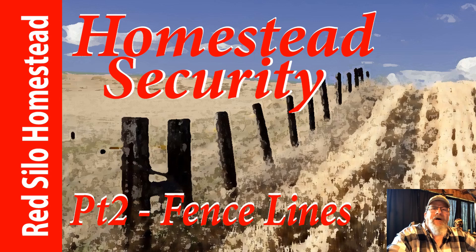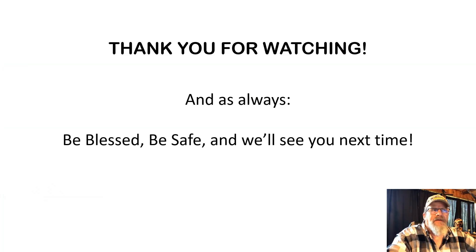I hope this helps someone out there. If you know someone this could help, please feel free to share it. Be safe out there — until next time, be blessed, be safe, and we'll see you again.